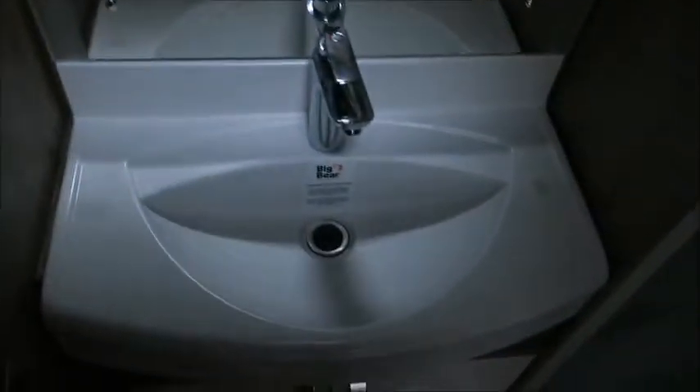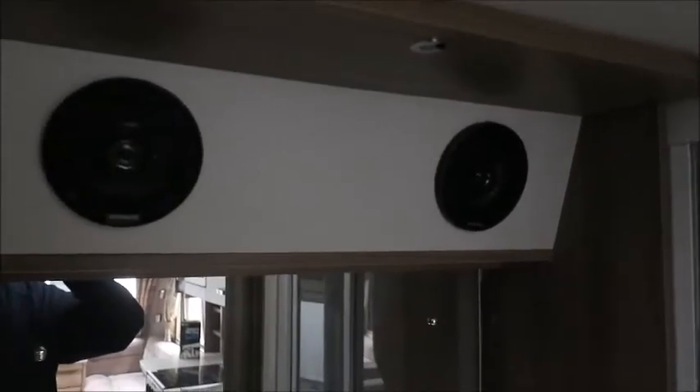There's a splashback, and then to the rear we've got our end washroom with cassette toilet, heated towel rail, wardrobe, sink, and a sound system with speakers. There's also a separate shower.